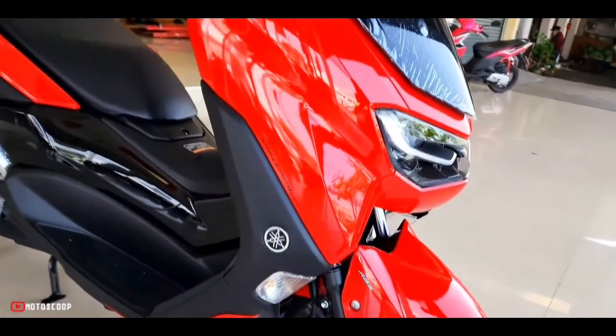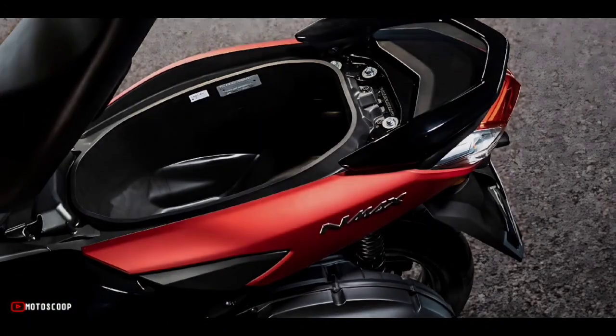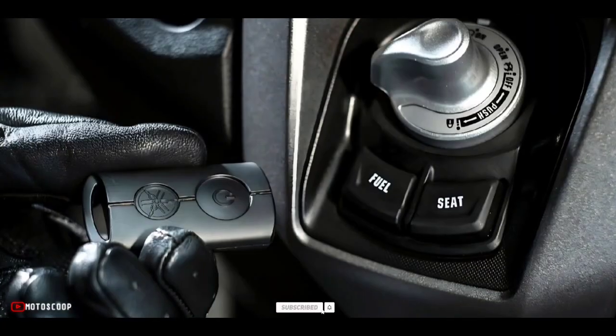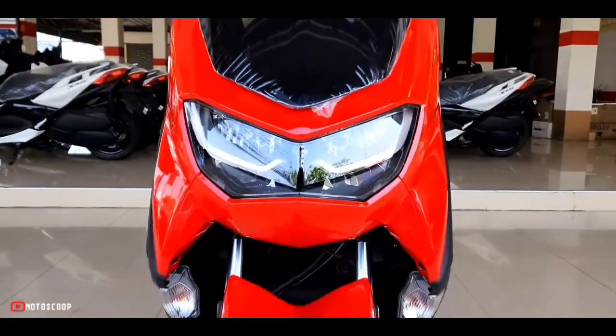Are you planning to buy this motorcycle unit? Let me know in the comment box below. Also, don't forget to hit the subscribe button, and if you enjoyed this video, you can leave a like and share it with your friends. Thanks for watching.